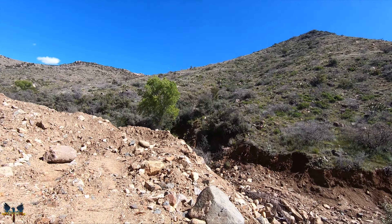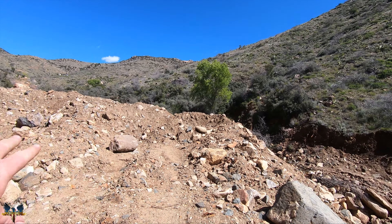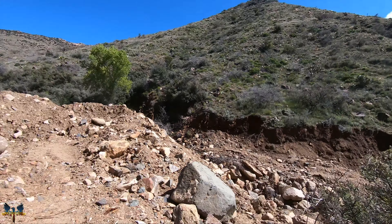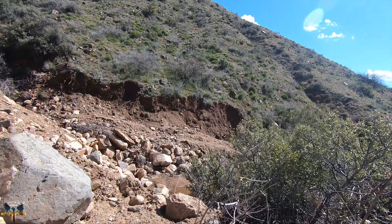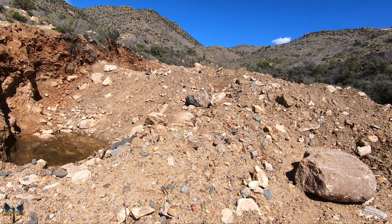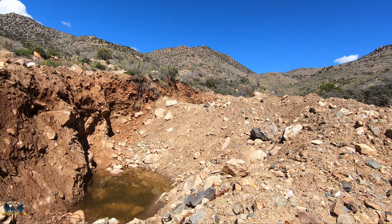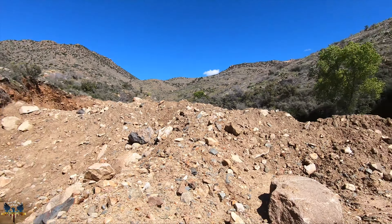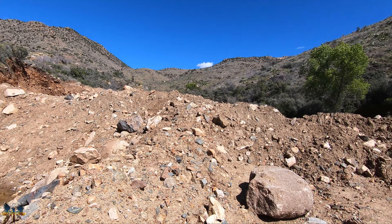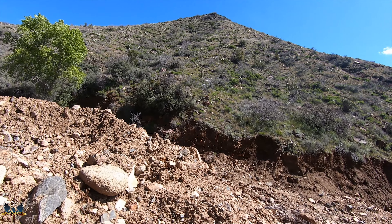I got permission to dredge pretty much anywhere from this pit and work area up to where the campers are. I haven't been here before so I'm going to look around for some bedrock. What they're doing here is they take the machine, dig these big huge pits to get down to bedrock, lay the material out, and metal detect it. None of this material has been run through water — they're just looking for those big potatoes.